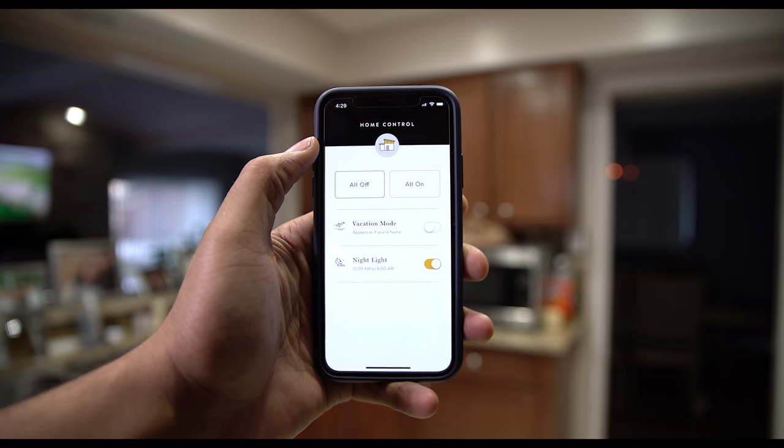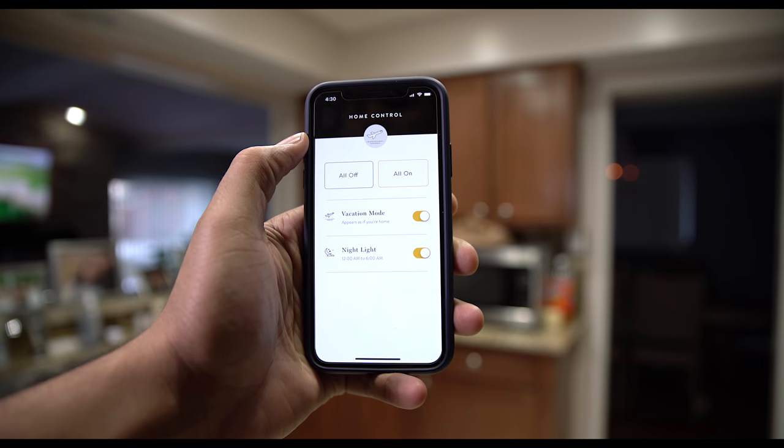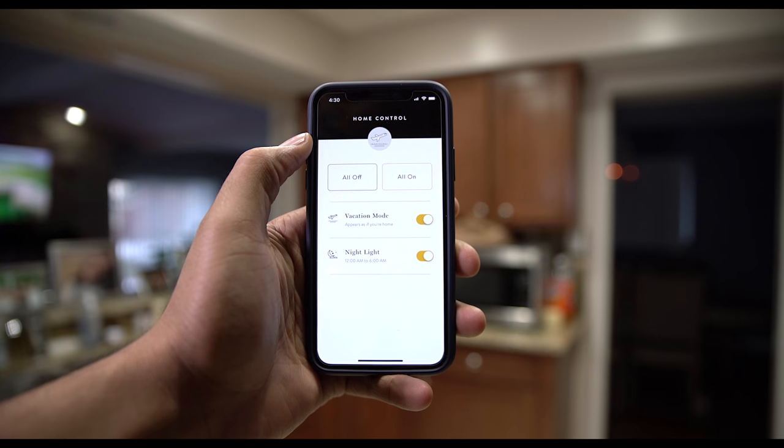There's also vacation mode, which essentially emulates the way you use your lights. So when you're on vacation, your lights are still coming on and off — it doesn't just turn on at a certain time and turn off. They actually have some motion to it so it feels like someone lives in the house, versus being on a timer where every night at 6 p.m. your lights come on.